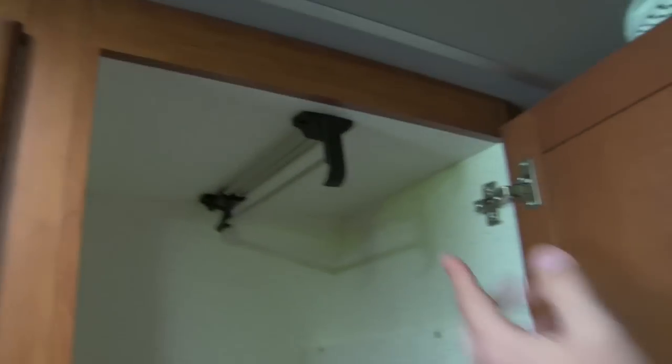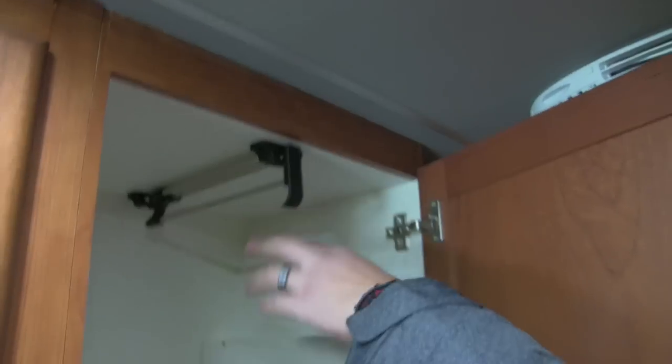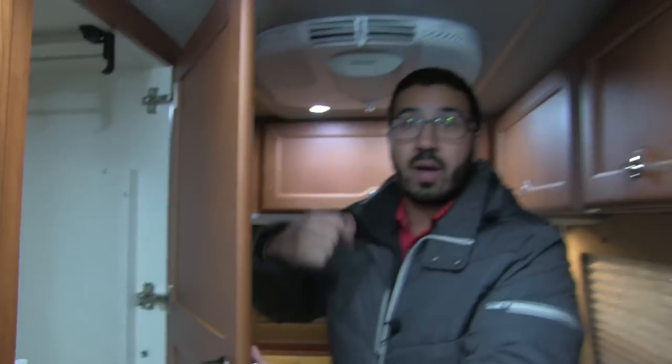Moving up a little further, you can see storage for your table legs right here. And up top is where you would hang all of your shirts — nice extra wardrobe space.